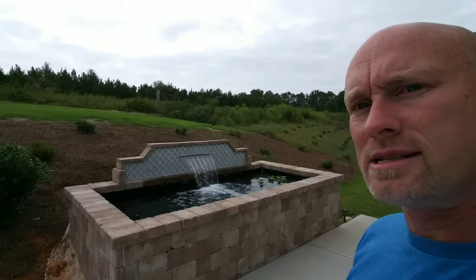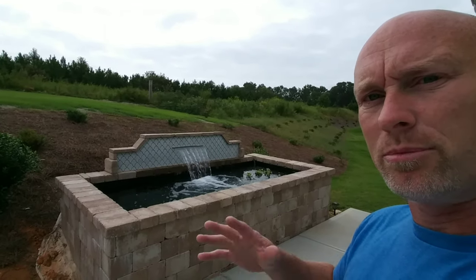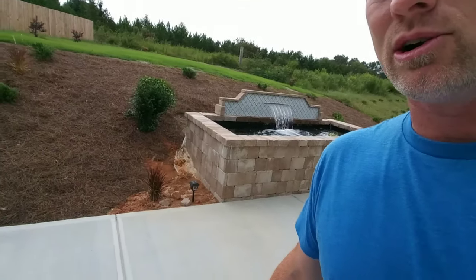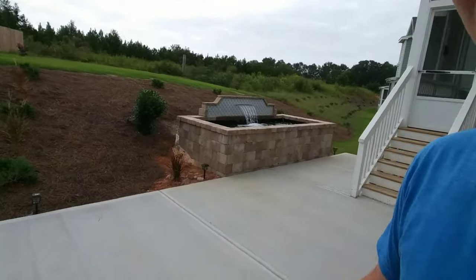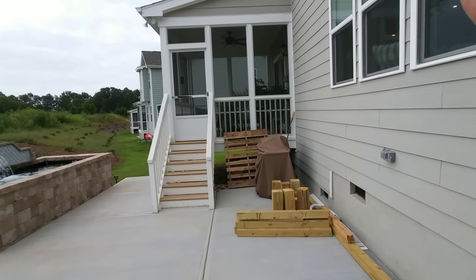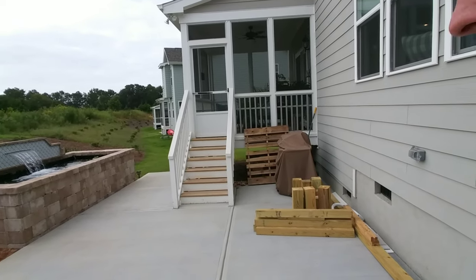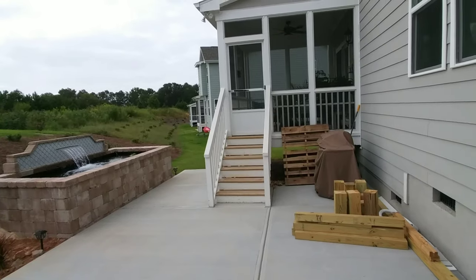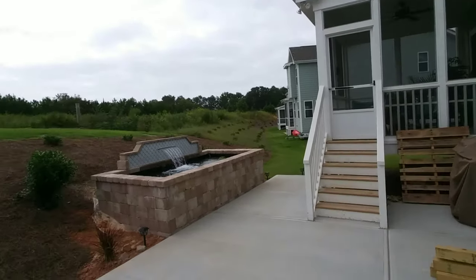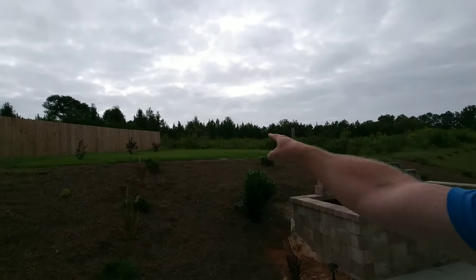We've still got a few things to put inside to give the fish a little bit of protection from the sun and any potential predators, but for the most part it's complete. This large patio — excuse the mess, I've still got some scrap to pick up from the pond project — is about a 400 square foot patio to grill and chill, and then the koi pond.